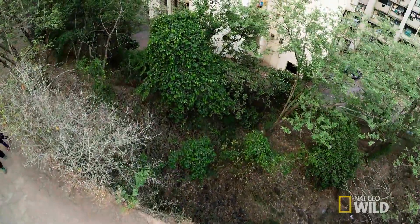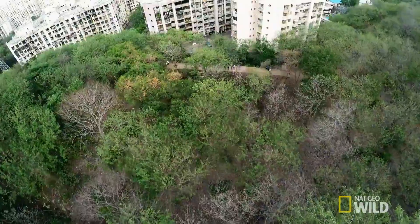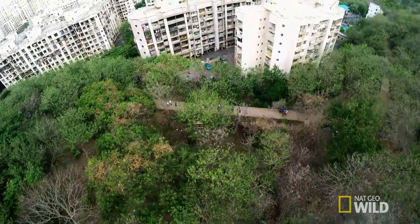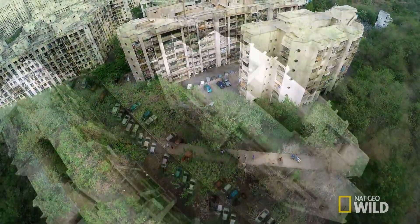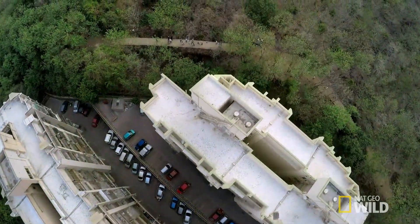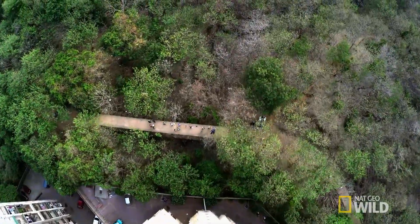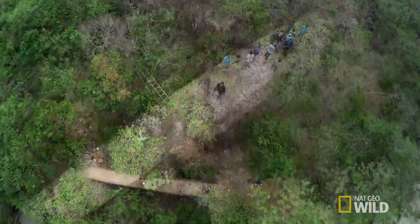The bridge by the apartments takes the Leopard Trail over a low-lying gully, an easy shortcut for the cats into the city. It's a perfect place for Steve to find out how and when they're leaving the park to enter the streets, and to capture an image that shows the extraordinary situation here in Mumbai.